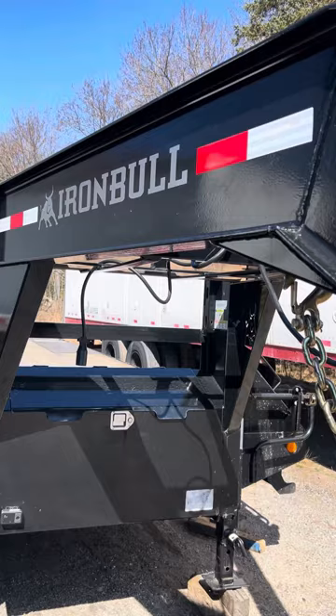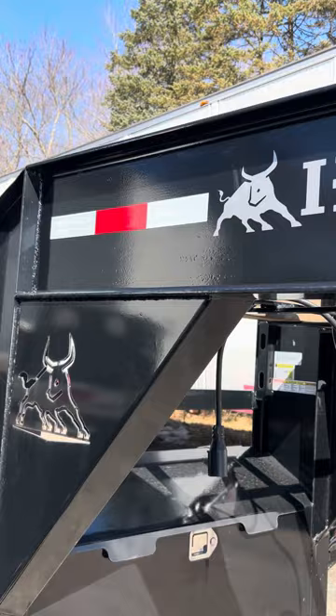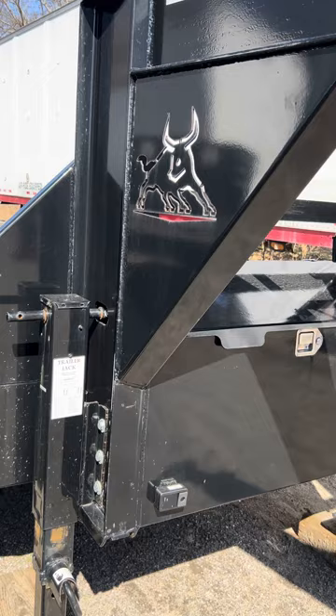There was some confusion — it was advertised as a 23,995 GBW trailer. Turns out it's stickered, titled, and regulated at 22,000. I'm going back and forth with the manufacturer as their build sheet actually said 23,900 GBW. So we do have a discrepancy to deal with.